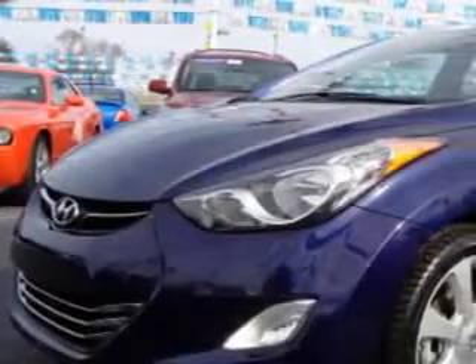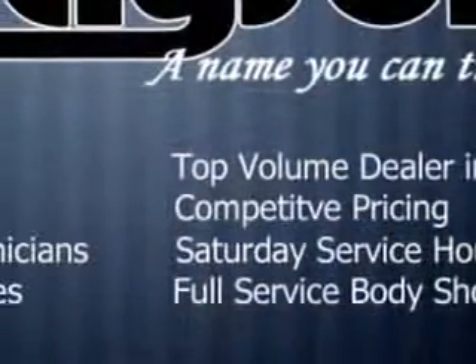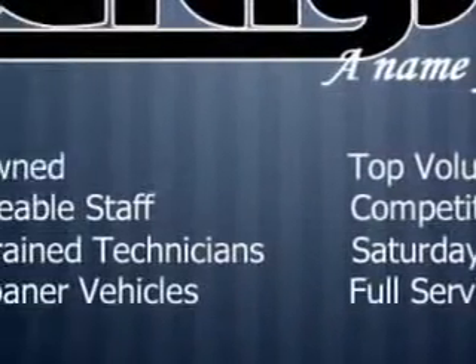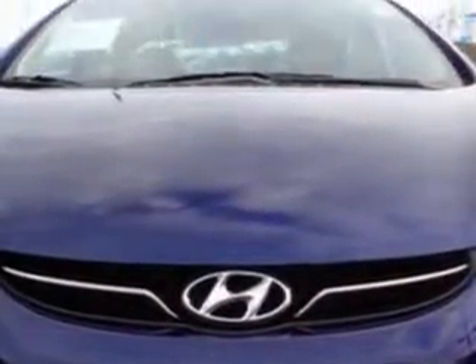You will love this Indigo 2013 Hyundai Elantra, equipped with a 4-cylinder engine and an automatic transmission. Enjoy an exceptional 38 miles to the gallon on this great car with features like: